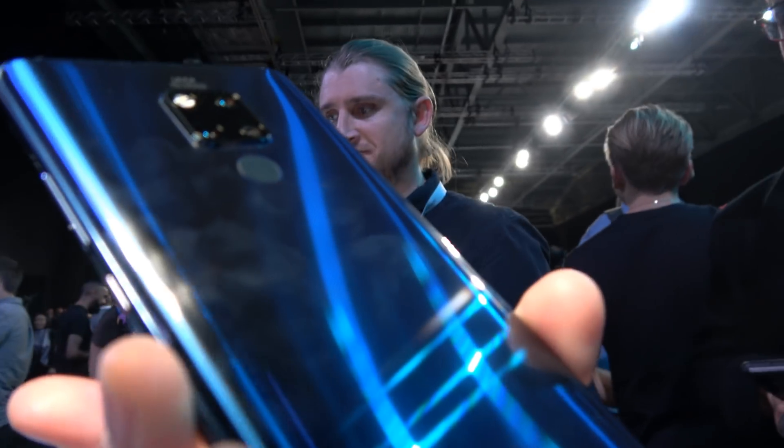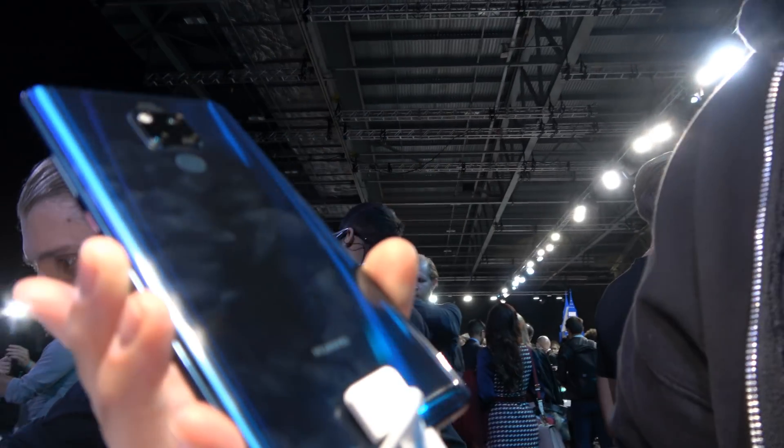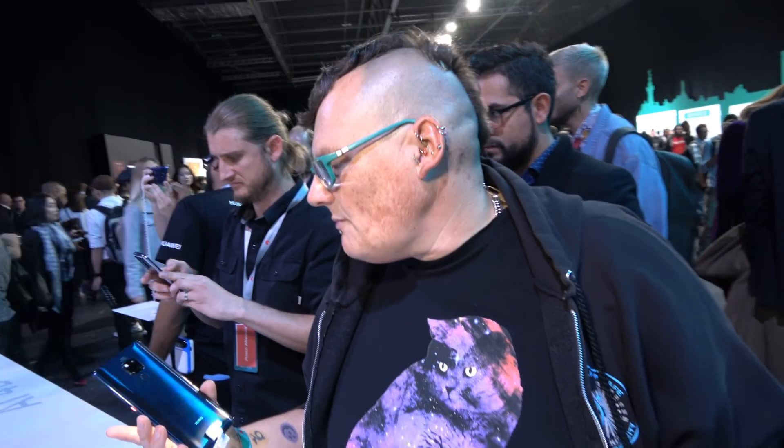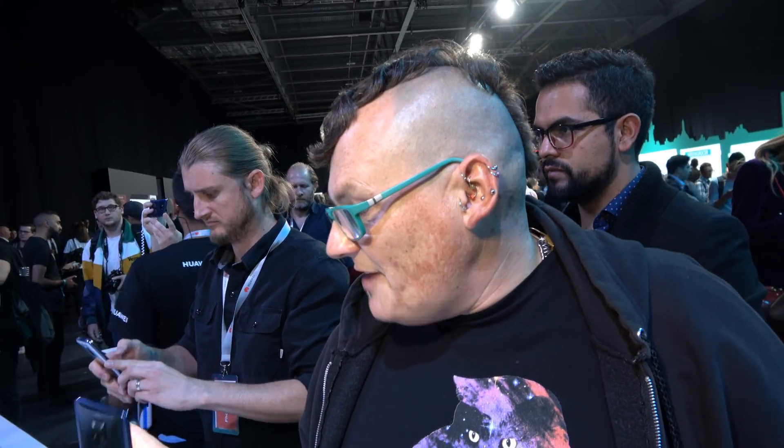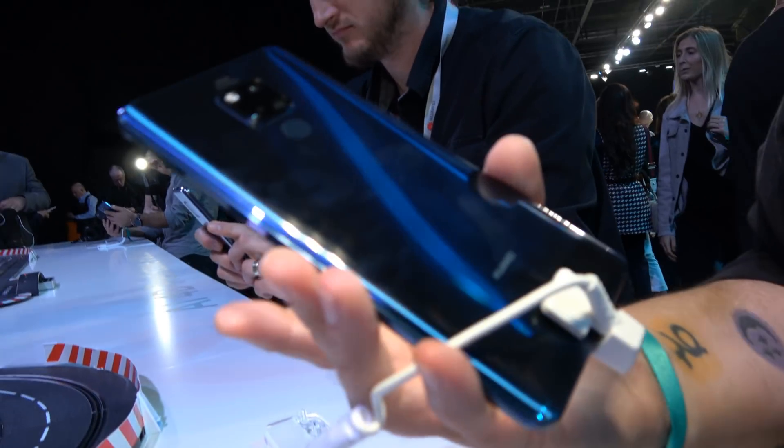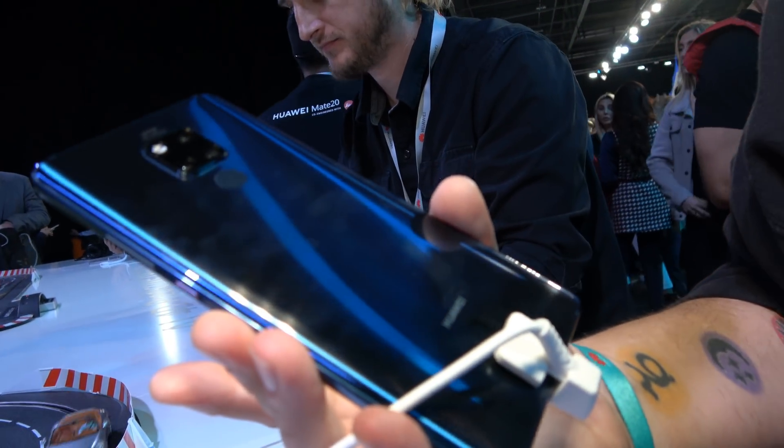What do you think about this back? It's the same back as on the Mate 20 Pro and on the Mate 20 — the little rich glass back. People like to have a distinguishable back; that's kind of like a Huawei thing. What's interesting about this is the battery — 5000-something milliamp hour. It's got the same camera system as the Mate 20, but blown up in size.